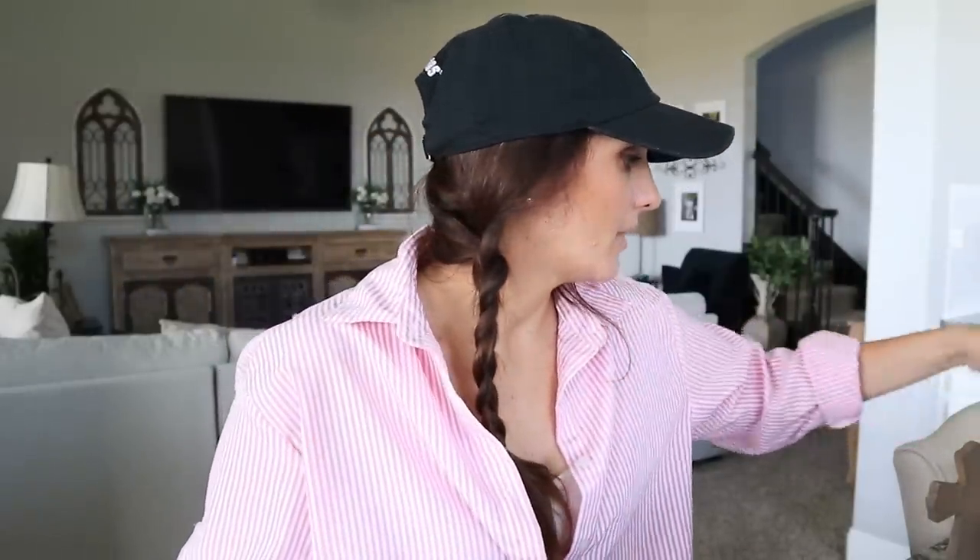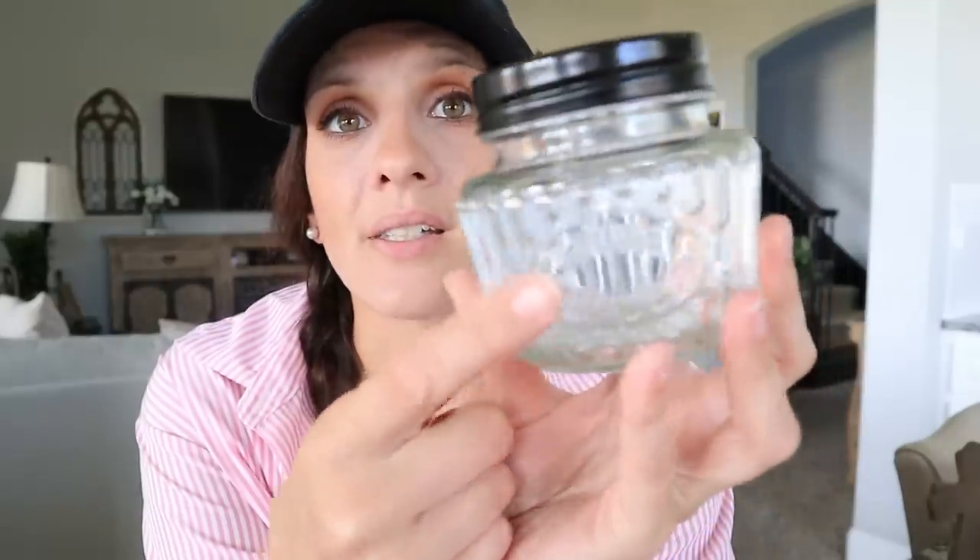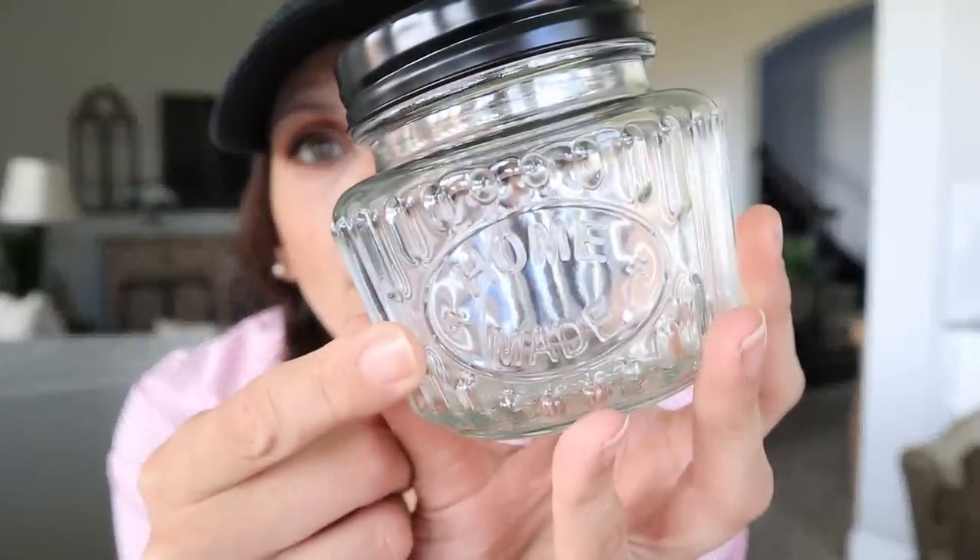I found this really cute jar — they did one similar to this but it was a little taller like a mason jar. I found the shorter version and I'm wondering if I've already bought this one before. I buy so much from Dollar Tree it's insane. What I love about this is that it says 'homemade' right there, and I love the black lid detail. You can put an LED candle or tea light in here — it has a very nice modern farmhouse look. I'm going to put this either in the upstairs bathroom or the media room.